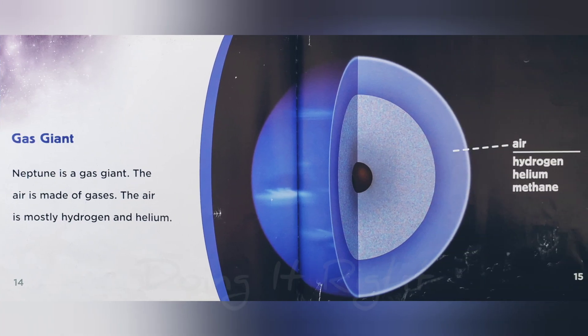Gas giant. Neptune is a gas giant. The air is made of gases. The air is mostly hydrogen and helium.